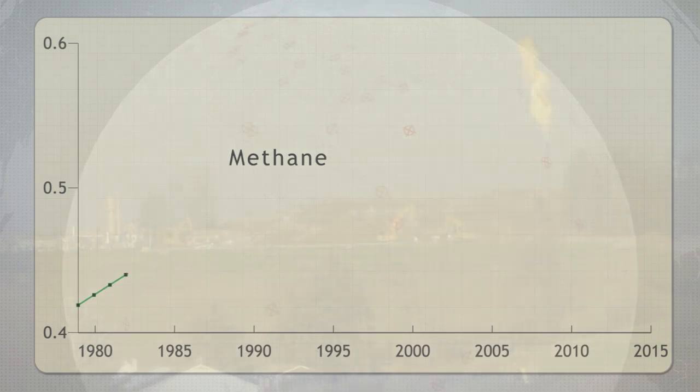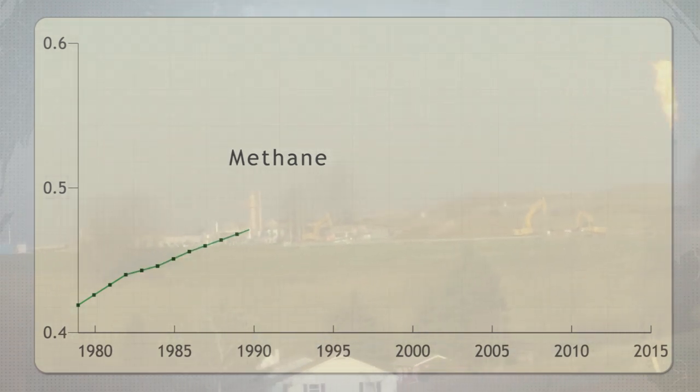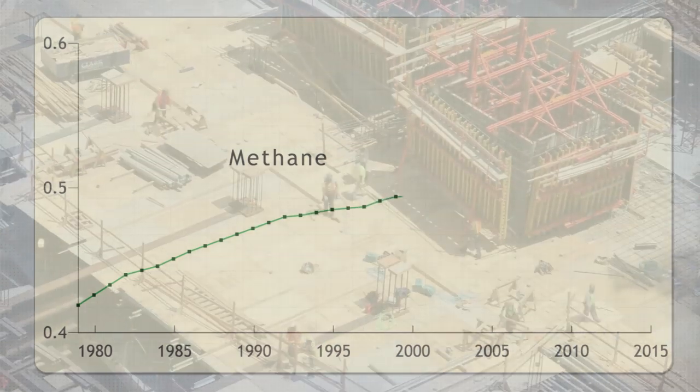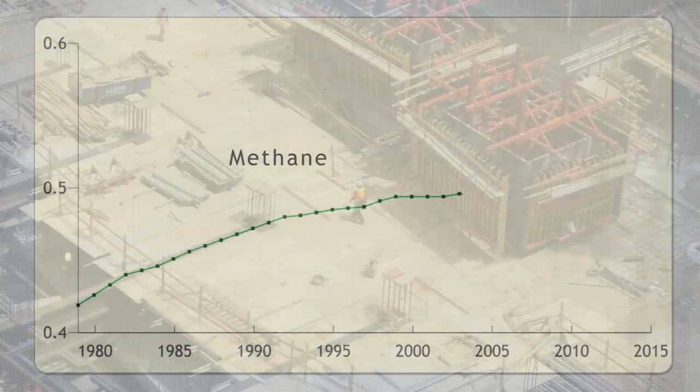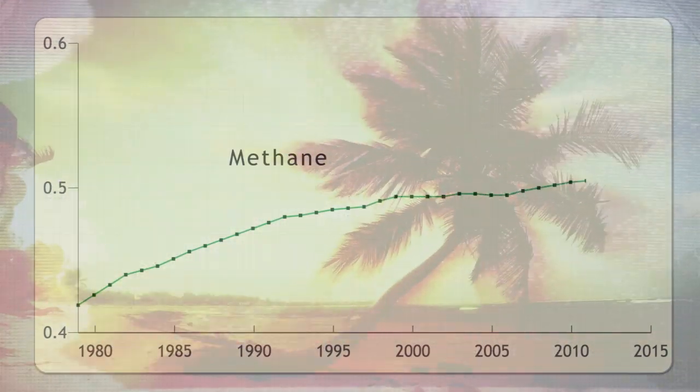The growth rate of methane declined after the former Soviet Union collapsed, leading to a plateau as natural gas exploration tapered. Notice the increase as both the Russian economy expanded and the Earth system released more methane, especially in the tropics.